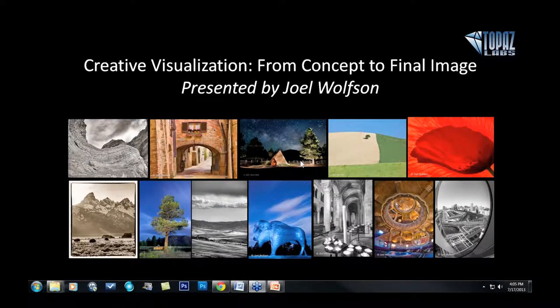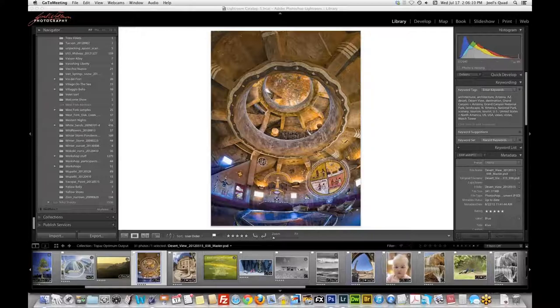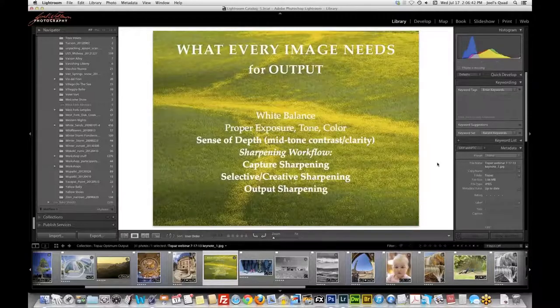Hopefully you can all see my screen. Welcome everyone, thanks for joining us. It's great to be back doing another webinar for Topaz. As Nicole mentioned, I'm going to be addressing optimizing for output. Output can mean a lot of different things, but whether it's your inkjet printer or just putting an image up on Facebook, you still want it to look its best. I put together a formula for everything needed to get good output.